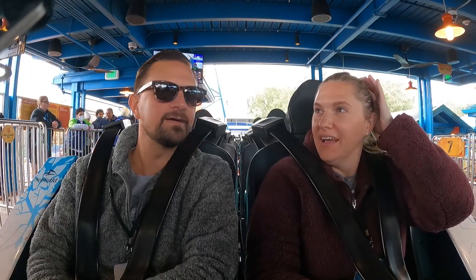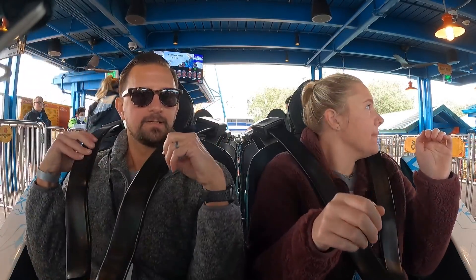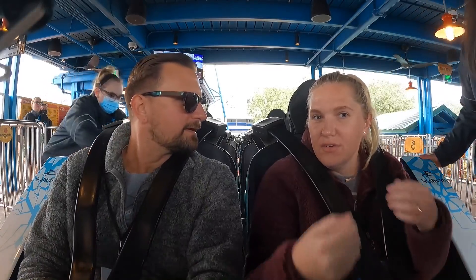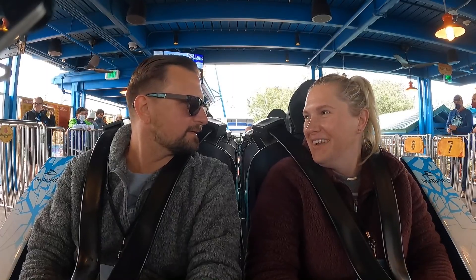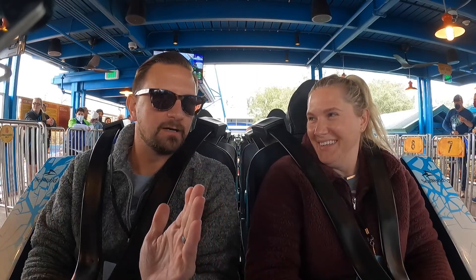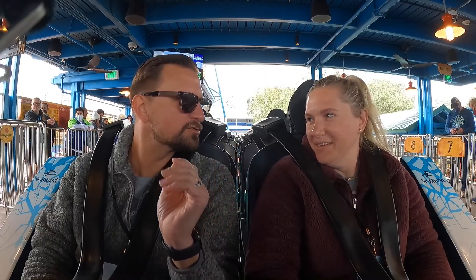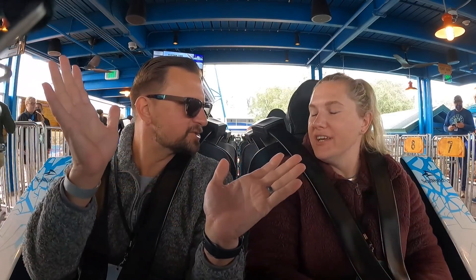We didn't realize that the GoPro SeaWorld was using had the wind reduction mode turned on, so our voices are really muffled and you can't really hear what we're saying. So we're going to reenact it for you. Right here we're talking about our collars and restraint system. Then Jen came up with the idea that we should tell each other icebreakers on Icebreaker. So I asked, 'Do you come here often?' And she said, 'Is this the first orange roller coaster you've ridden?' Then I started giving facts about Antarctica and the Arctic - Antarctica means 'no bears,' referring not to the animal but to the constellation Ursa Minor and Ursa Major, which you can't see in Antarctica but you can in the Arctic.